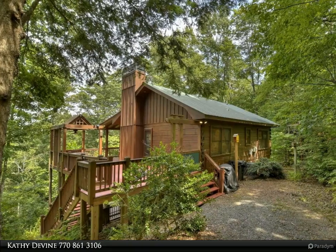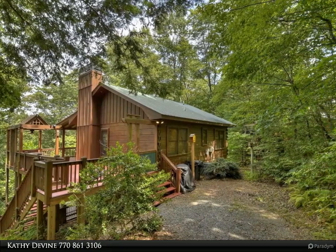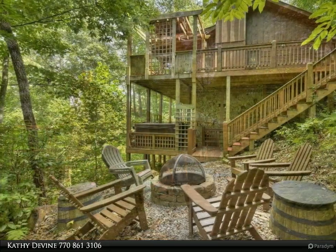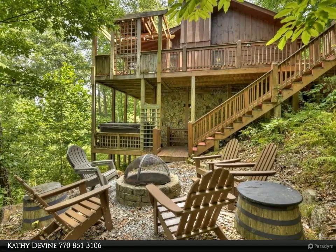This Coldwell Banker High Country Realty property video is presented by Cathy Devine. The ideal setting for a cabin nestled in the woods with a year-round view, located at the end of the road.